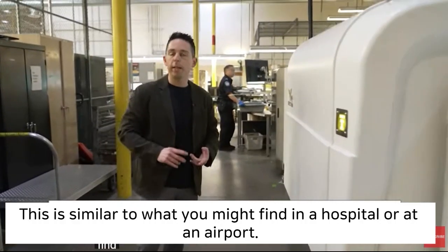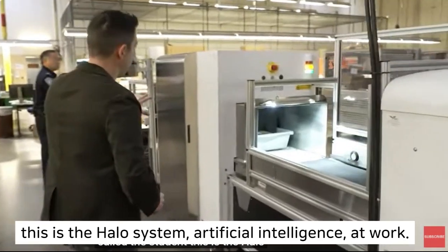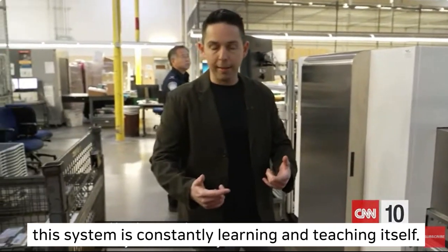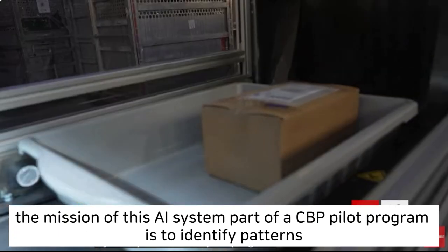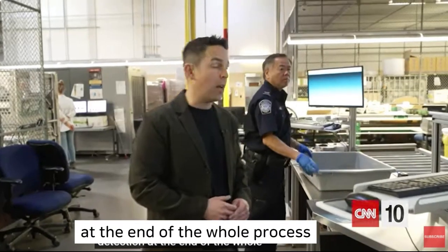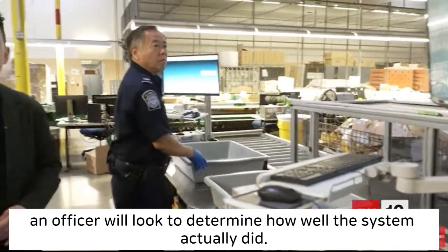This system, called IDSS, is similar to what you might find in a hospital or at an airport. A 3D image is taken and then sent to what's called the student — this is the HALO system, artificial intelligence at work. Unlike old technologies such as x-rays, this system is constantly learning and teaching itself. The mission of this AI system, part of a CBP pilot program, is to identify patterns in how smugglers are concealing fentanyl in order to evade detection. At the end of the whole process, this system will get a grade. After scanning 10,000 images, an officer will look to determine how well the system actually did.